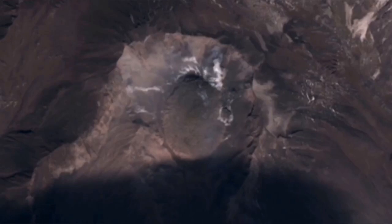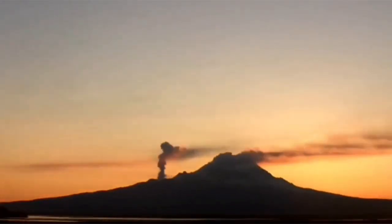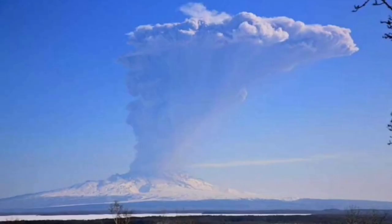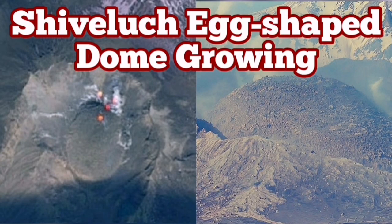At the moment, this new dome is growing and a side vent is also erupting, mostly fumaroles. We are waiting for any moment for such a thing to happen again. When the cap stops the eruption, then it explodes — the pressure builds up and explodes. The new volcanic dome will also be destroyed, creating a new huge pyroclastic and ash wall eruption.